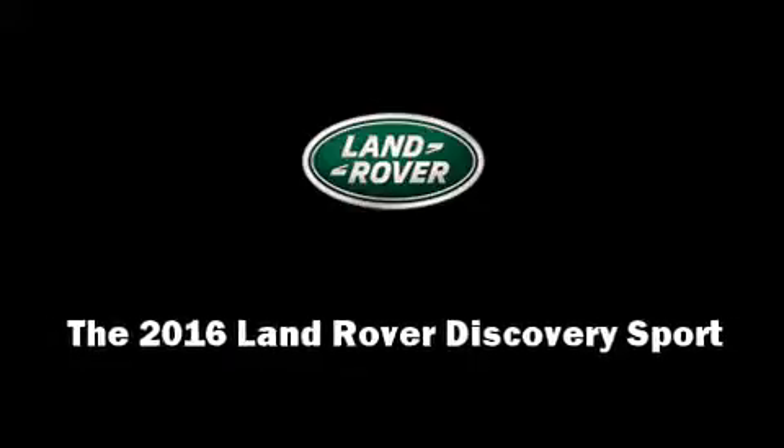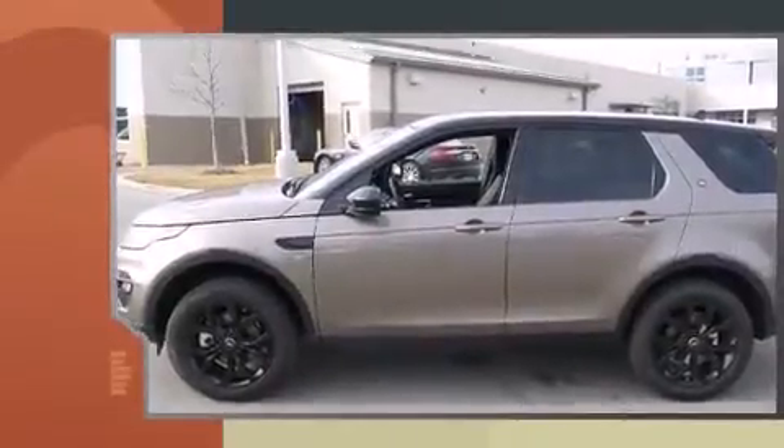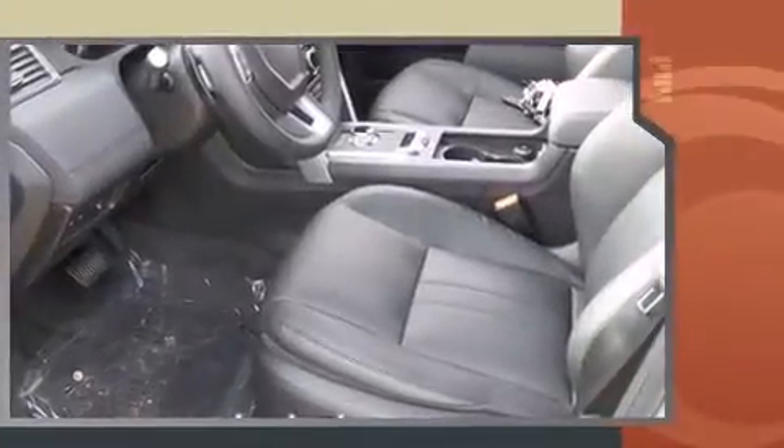The 2016 Land Rover Discovery Sport. Under the hood, you'll find a four-cylinder engine with more than 200 horsepower, providing a smooth and predictable driving experience. The engine breathes better thanks to a turbocharger, improving both performance and economy.